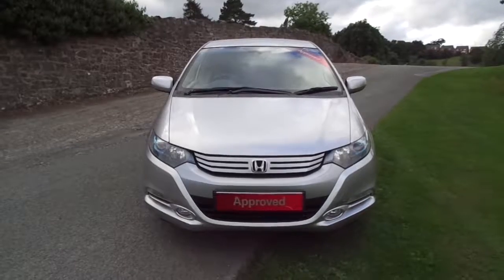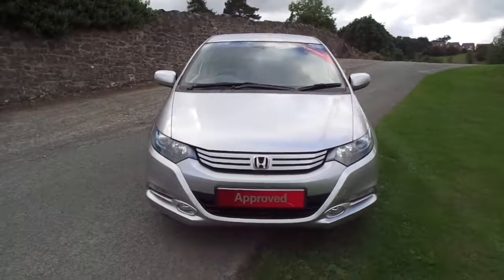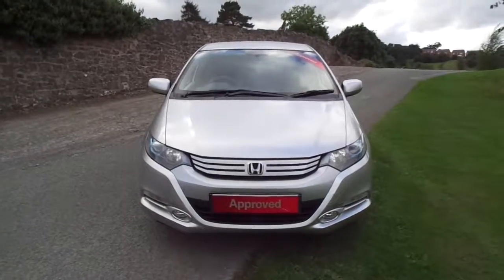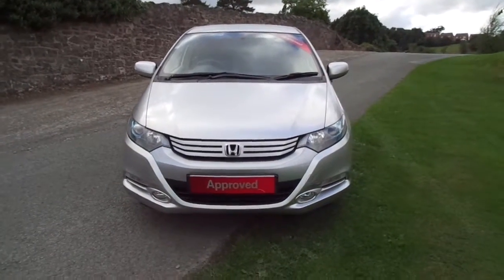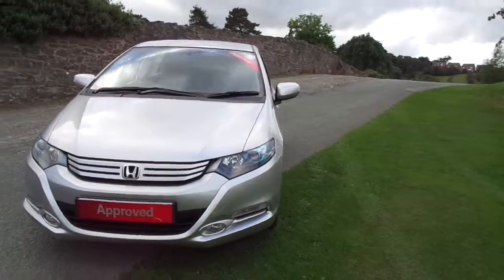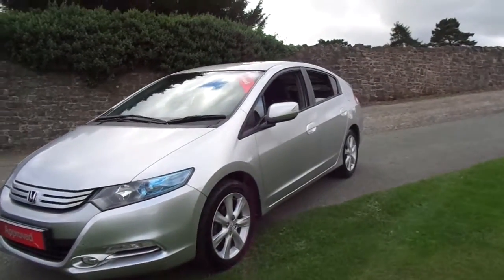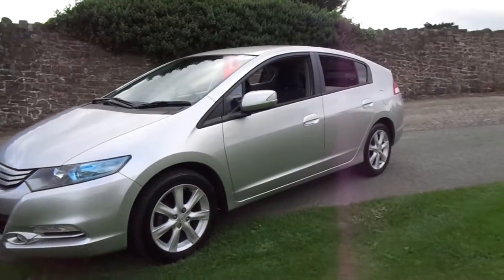Hello and welcome to JT Hughes Honda in Newtown. Today I'm taking you on a quick tour of a 2009 Honda Insight EST. The Honda Insight is part of the IMA range from Honda. IMA stands for Integrated Motor Assist, and yes, that does mean it's a hybrid.